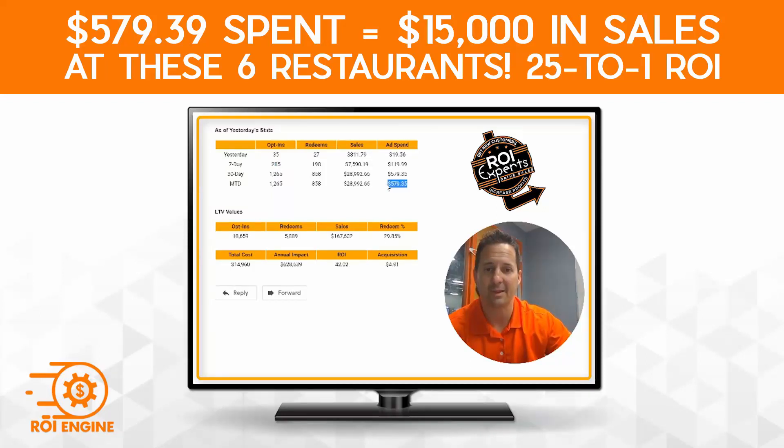The ad spend month to date, this bottom line, $579.35, that yielded $1,200. So two to one — it's in our neighborhood.